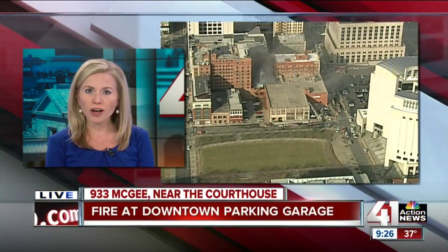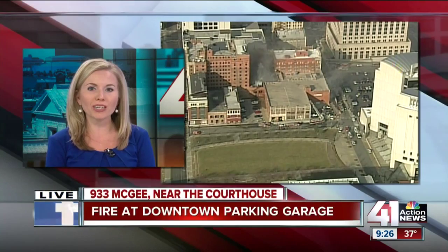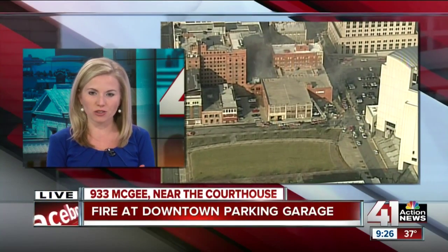Breaking news this morning: fire crews are working a fire at a parking garage in downtown Kansas City. Sky Tracker is overhead on that scene right now. Captain Greg Borden is in Sky Tracker — Captain Greg, what can you see? What do you know?